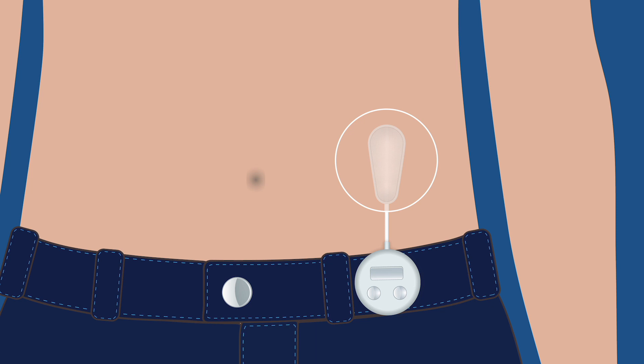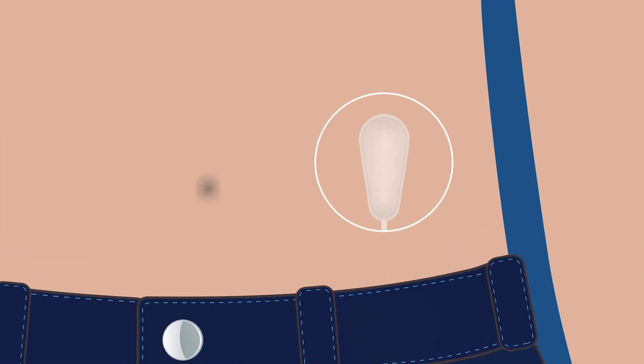Currently we are using a wearable oxygen generator, but with the next iteration the oxygen generator will be miniaturized and implanted under the skin.